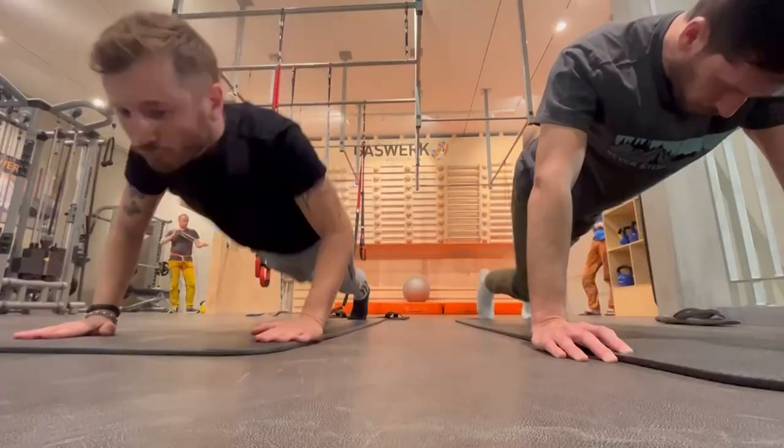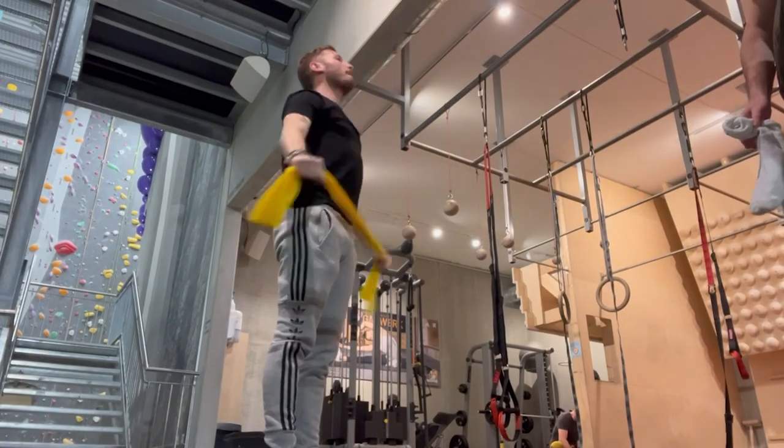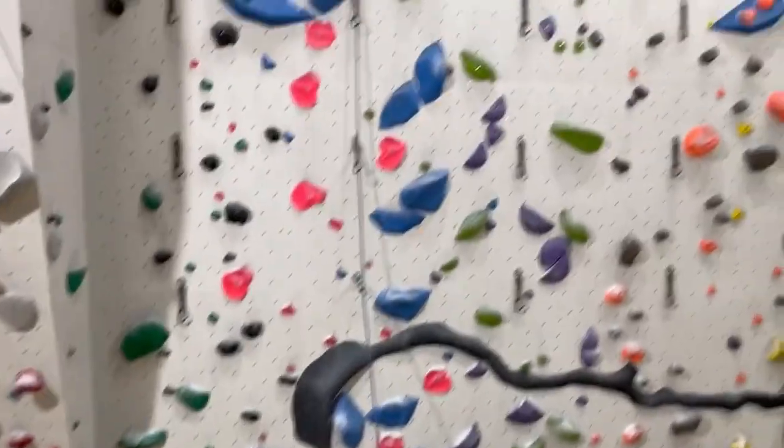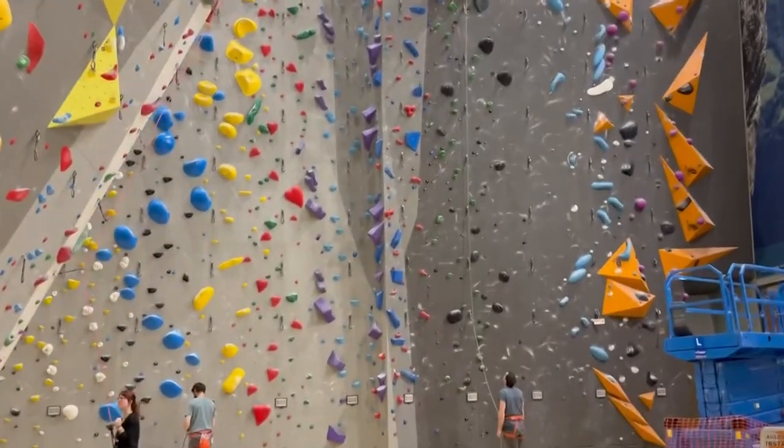The gym is called Gas Work and it's located in Zurich. It's the largest indoor climbing gym in Europe. You can enter either as a club member or by purchasing a day pass. Prior experience with either top rope or lead climbing is necessary.